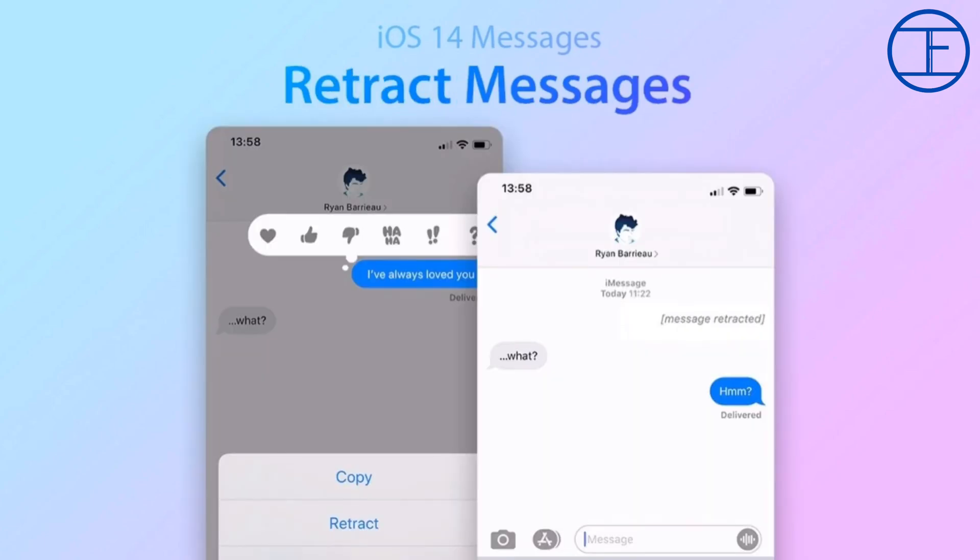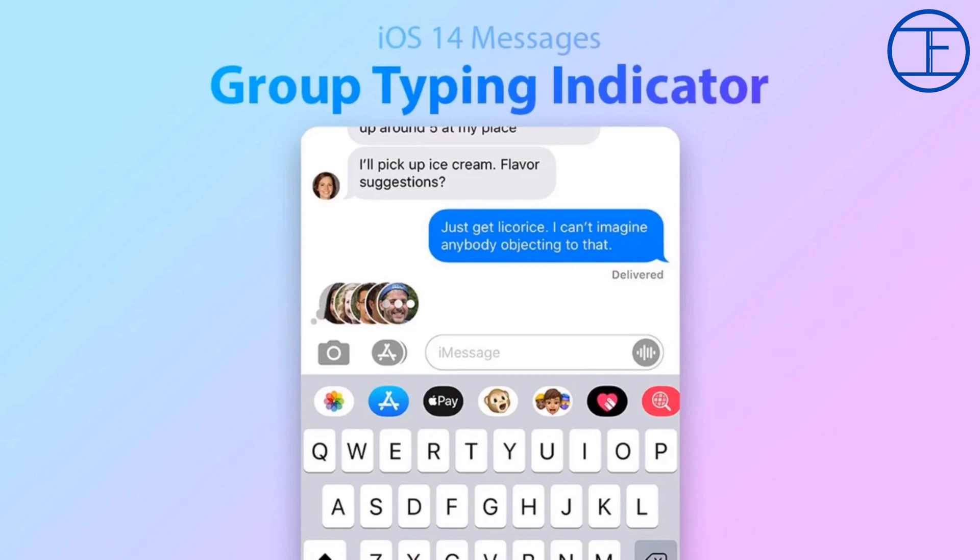Apple is also working on a feature that would allow users to retract or pull back an iMessage after sending it, but the retraction will be visible to both parties. Typing indicators in group chats could also be included, so that you can see who is typing in a multiple-person chat.